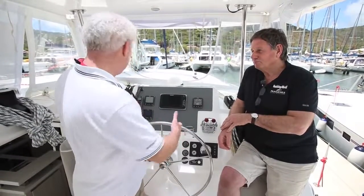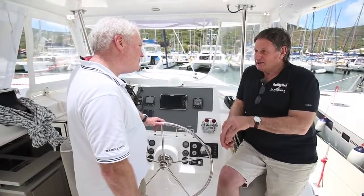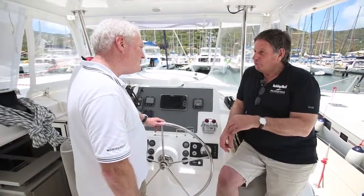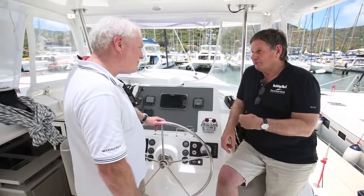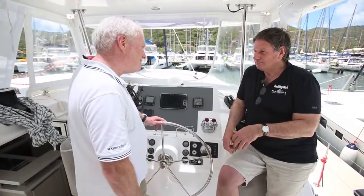And what about the windage? We've got big topsides here — is that going to be a factor? Probably. I don't know to what extent it'll be a problem on this boat; we'll be finding that out later in the day, because it's my first time on this boat, but certainly it's an issue. Well, let's go and give it a go. Let's do that.